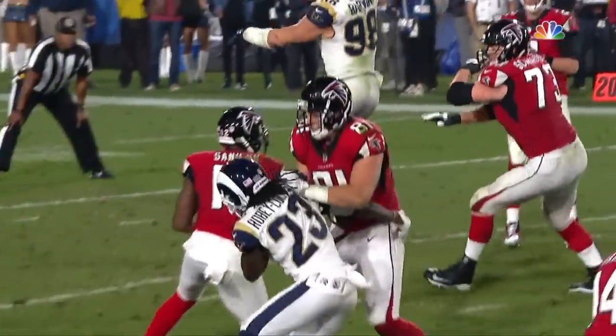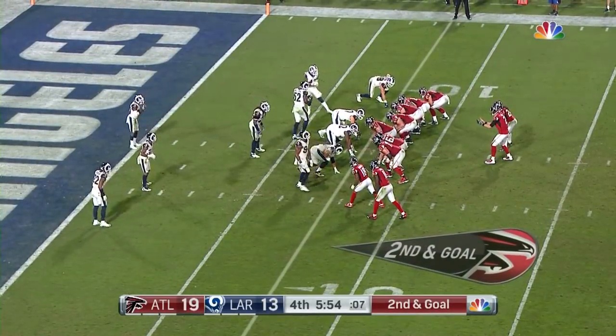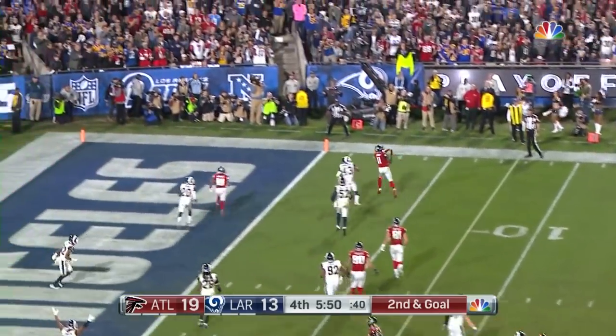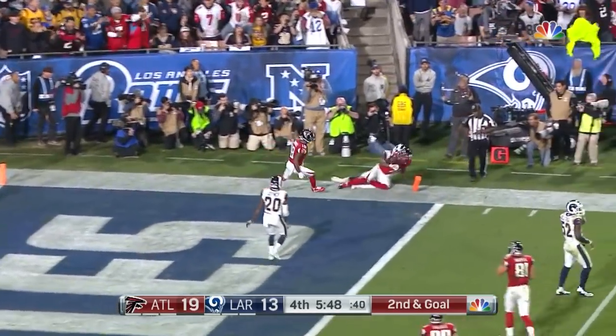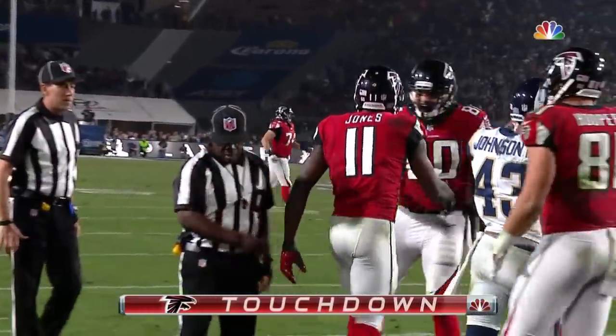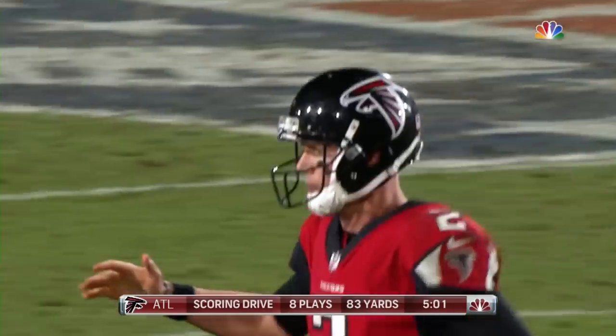Sometimes you gotta dip down and go a little kick. Second down and goal. They'll go play action and that pass is going to be hauled in by Jones for a touchdown. A floater and he's able to make the catch. Into the end zone he goes for the touchdown.